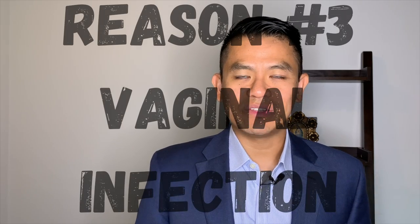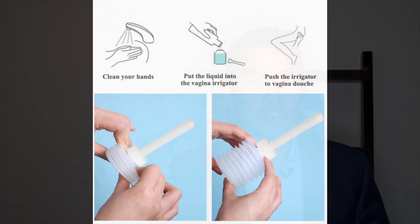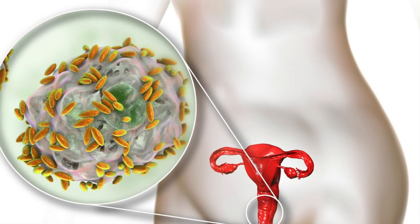Number three: vaginal infections such as bacterial vaginosis. This is not necessarily a sexually transmitted disease — it's simply an overgrowth of the normal bacteria in the vagina. The most common cause is an organism called Gardnerella vaginalis, which is the most common type of bacteria in the vagina. Certain things like douching can alter the pH of the vagina, causing bacterial levels to change and lead to an infection.